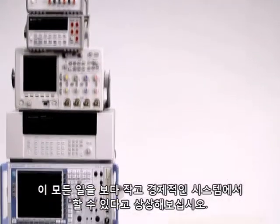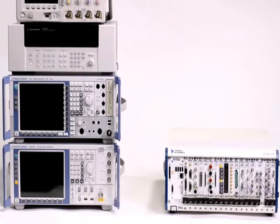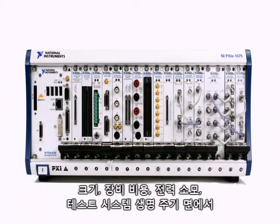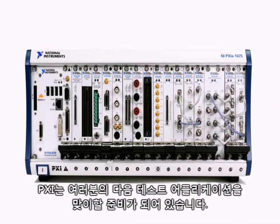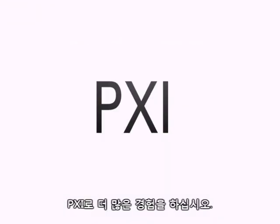Imagine being able to do all of this using a system that is smaller and more economical. In terms of size, equipment costs, power consumption, and test system lifecycle, PXI is ready to take on your next test application. Do more with PXI.